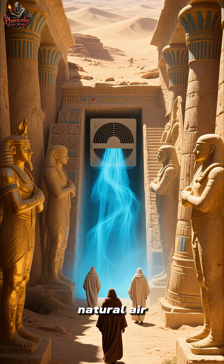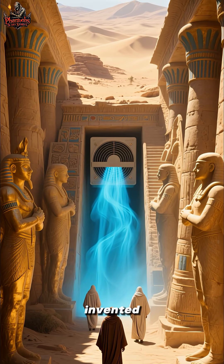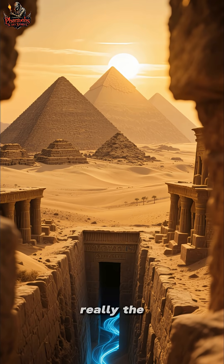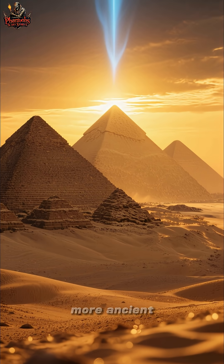It's like an early version of natural air conditioning, thousands of years before electricity was invented. So how did the ancient Egyptians know how to build these incredible structures? Were they really the first to invent air conditioning? Thanks for watching. Subscribe for more ancient mysteries.